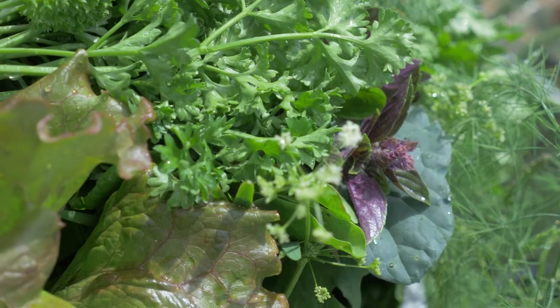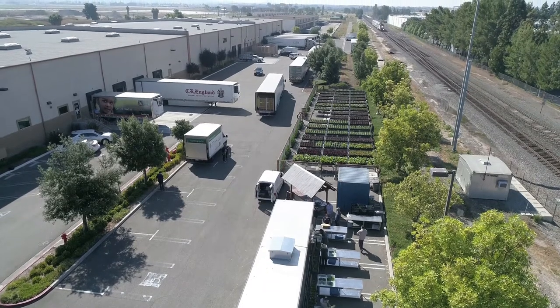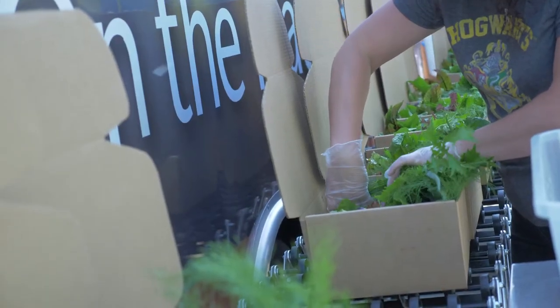We are so happy to be announcing the opportunity to purchase what we call a farm box through the Second Harvest Food Bank. The farm box is a little bit different in the sense that it's got heart, gut, and brain healthy greens, herbs, and vegetables. Really, it's the ultimate salad in a box.